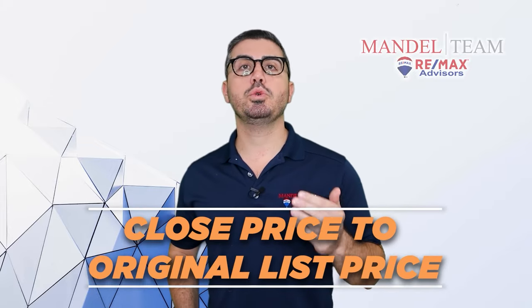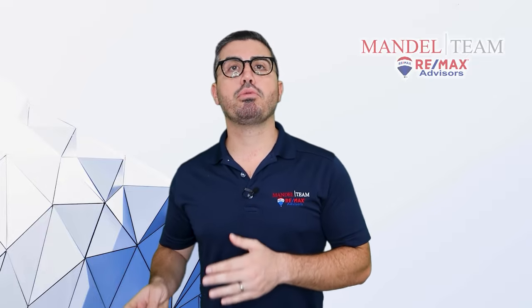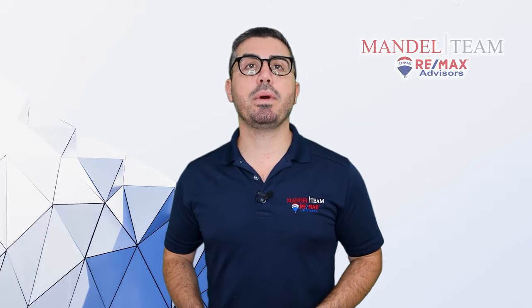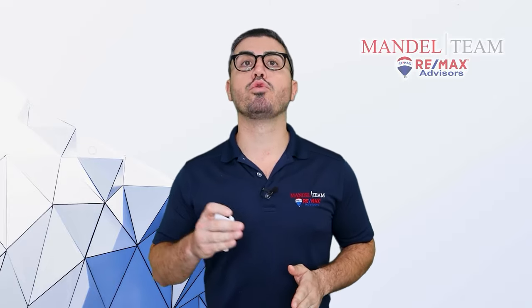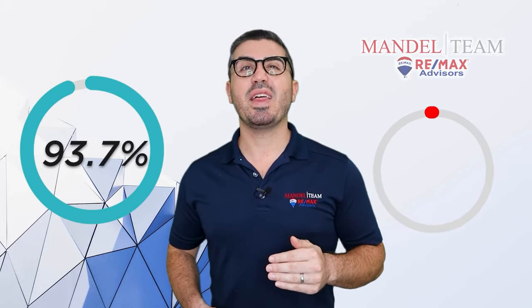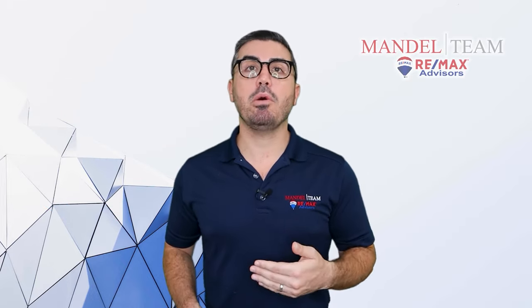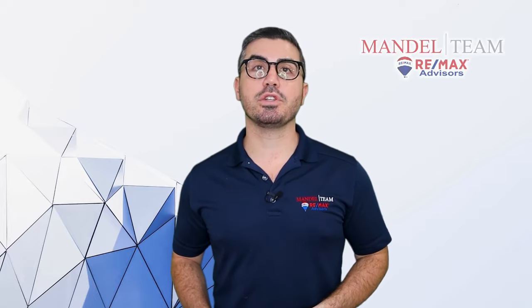The close price to original list price is the next stat we want to look at. This factors in price reductions, credits, and anything sellers are giving to buyers to make deals happen. Right now, the close price to original list price is 93.7%, down 5.8% from this time last year. This shows that sellers are now being forced to be much more flexible on pricing and credits for inspections.